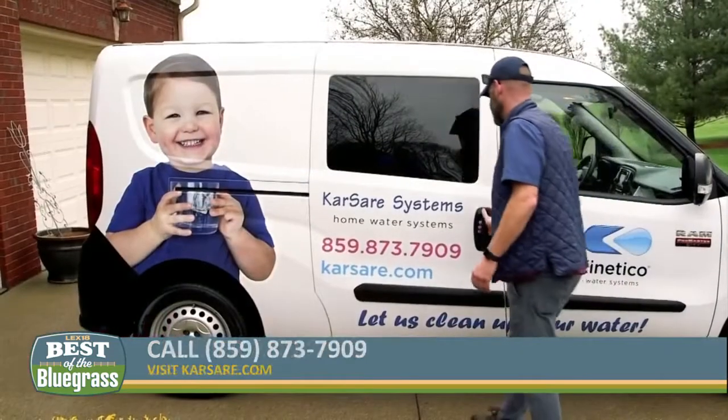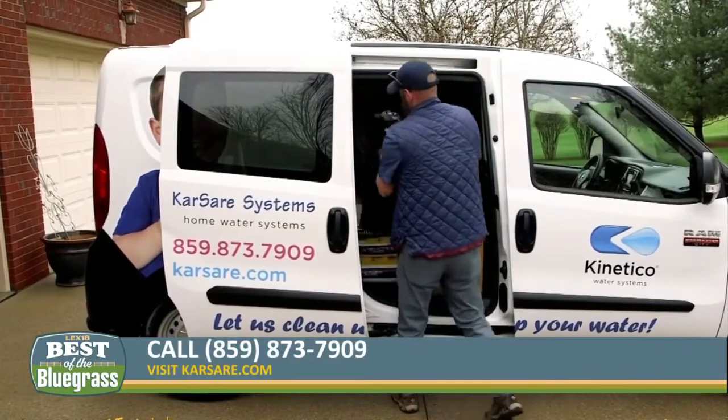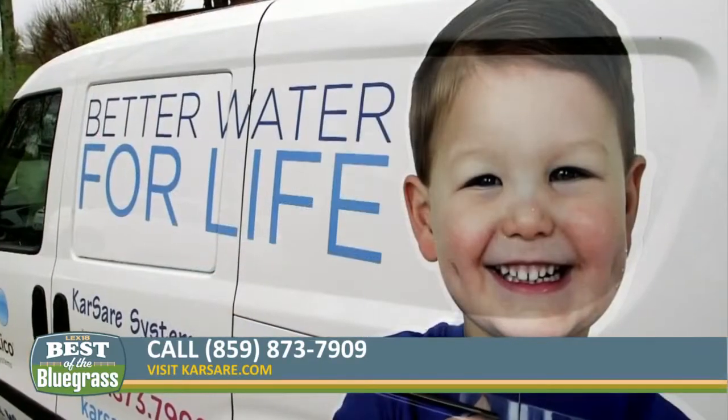Where can people find CarSare Systems and get more information? They can call the office at 859-873-7909 and talk to Lisa. She'll connect you with Steve and he'll take it from there.